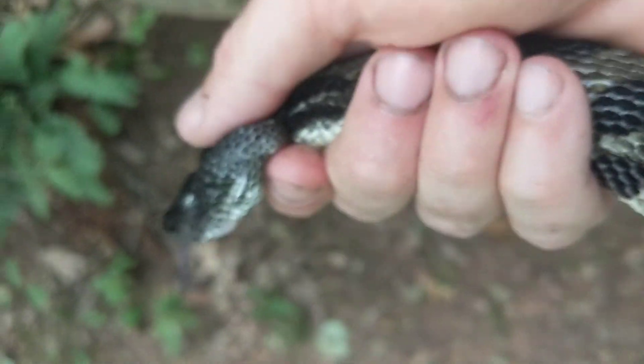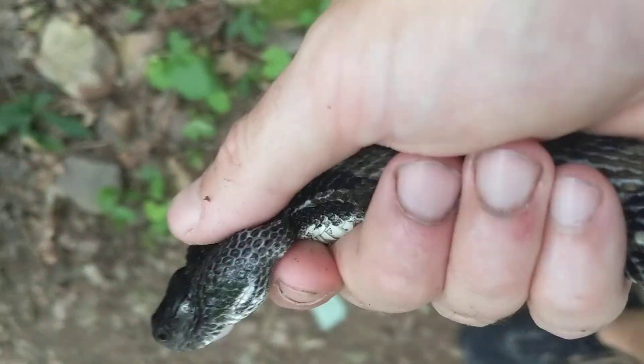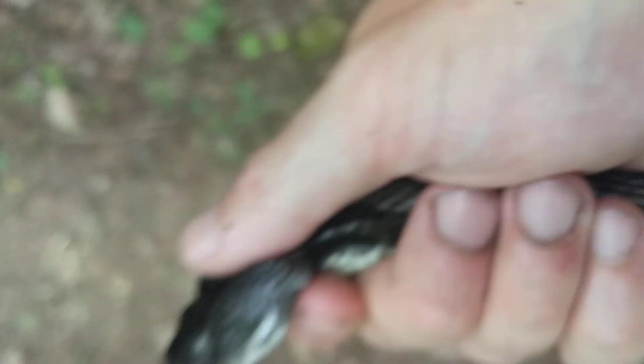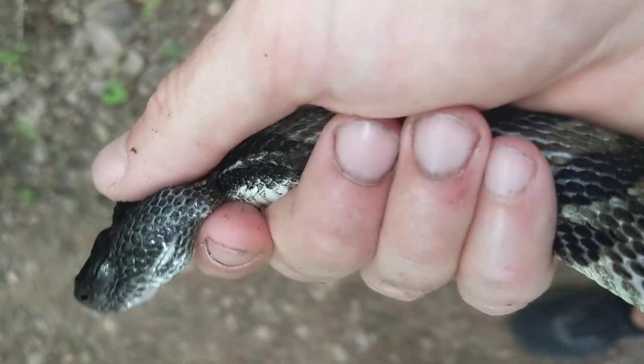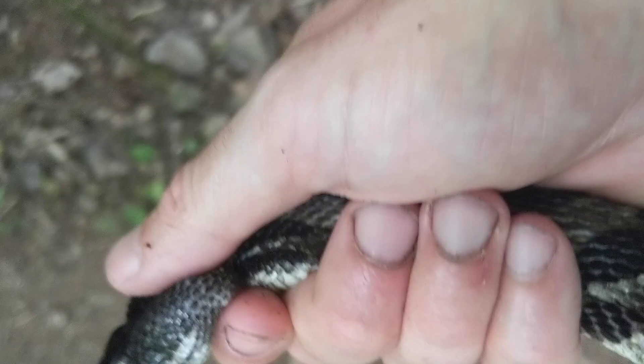This is my first time handling a timber rattlesnake, Crotalus horridus. What really strikes me about these animals is they don't have that muscular body of something like a constrictor, like a black rat snake or any of the other more common species around here. They actually feel kind of fragile, especially the necks.